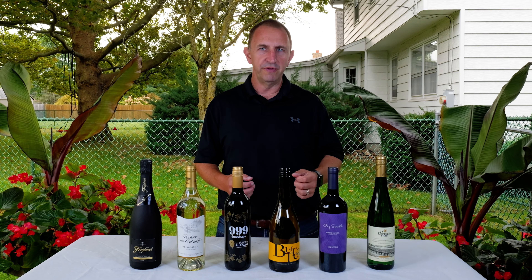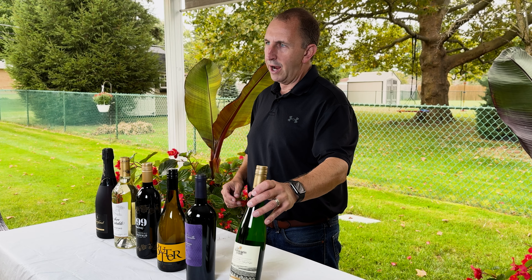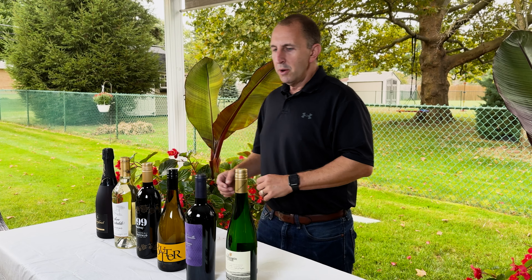Rieslings in general go great with spicy food because of that balance of acidity and spice. So give that a try with your next chicken wing — the Dry Riesling from Dr. Frank.